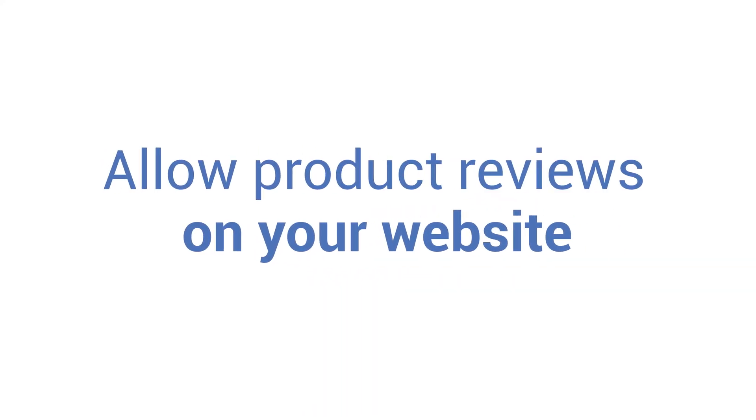Allow product reviews on your website. When you last shopped online, did you read people's reviews before making your purchase? Product reviews will help create trust between your company and a potential customer. You can say as many positive things about your products as you want, but it's easier to trust a product if it has a rave review from someone who doesn't profit from its sales.